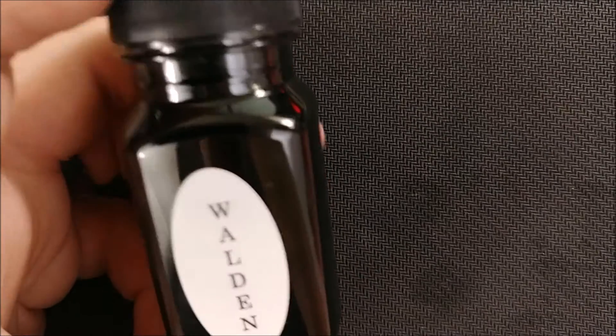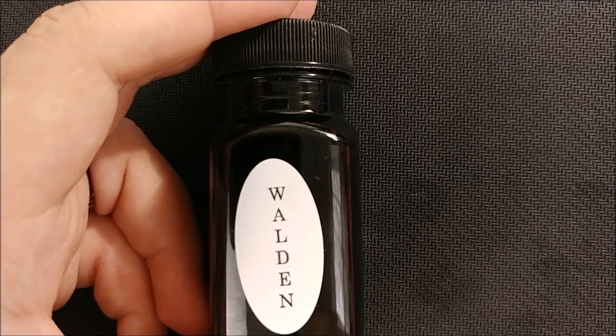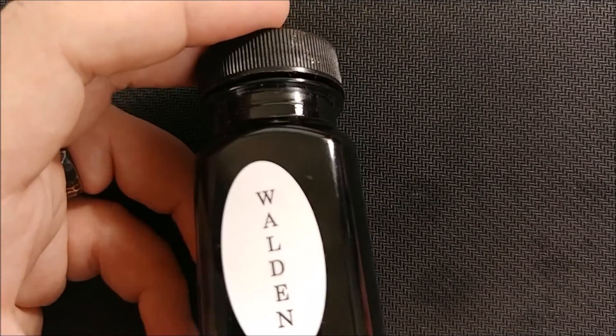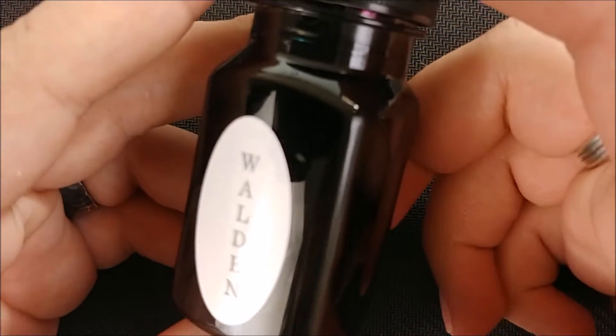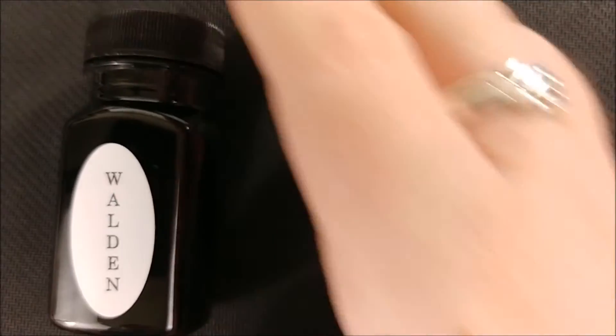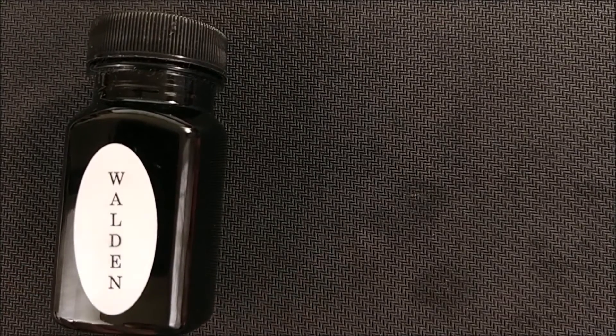The biggest reason these inks are so popular right now is the shading and the sheening. It's ridiculous — it's crazy the color change in these inks. So we'll go ahead and take a look at it. One thing I'm going to do a little differently is actually show you the box for this, because the bottle isn't that interesting.